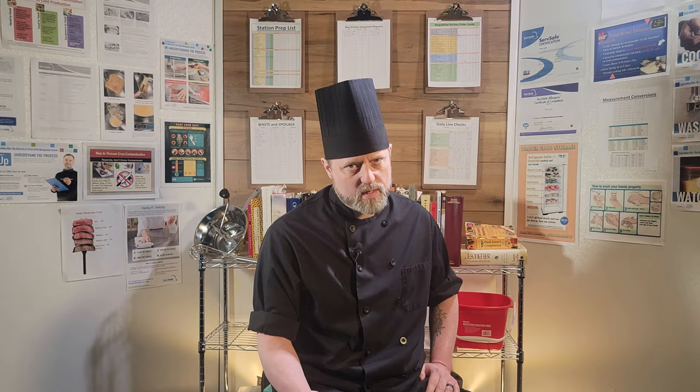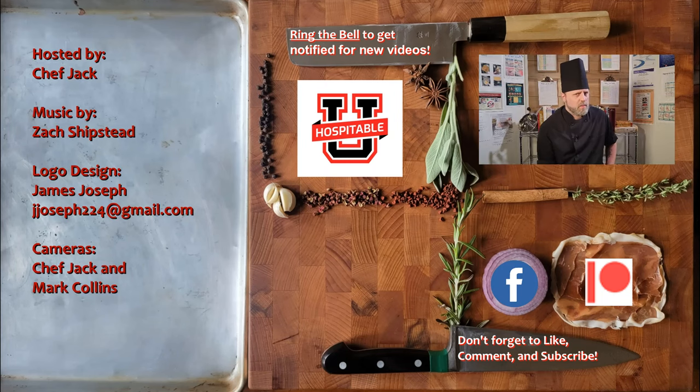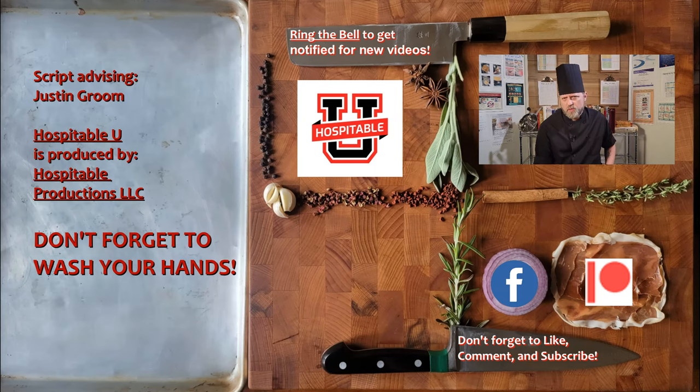So we'll see you next time. Hospitable U is produced by Hospitable Productions LLC. If you want to help keep Hospitable U free for everyone, please consider donating to our PayPal or become a patron on Patreon. Thank you for watching, and thank you for helping us create a more hospitable U.